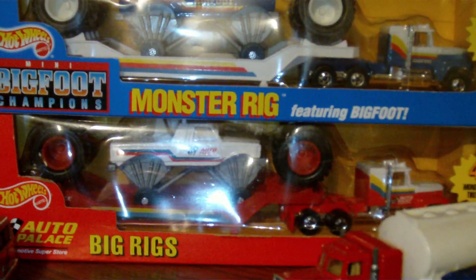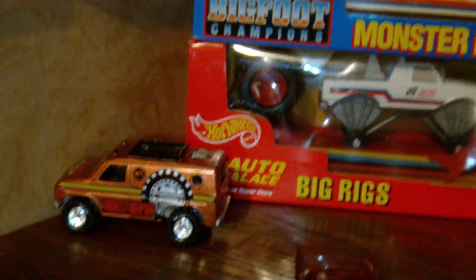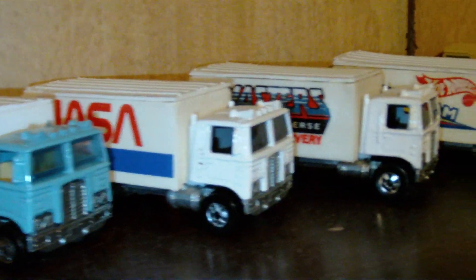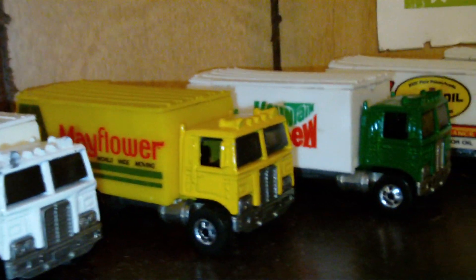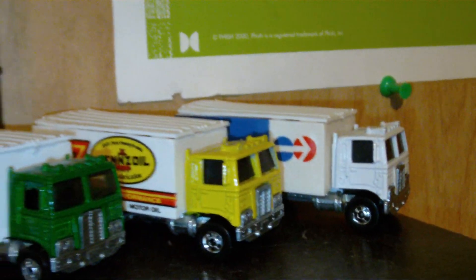Here's some of the gems in my collection - the Bigfoot monster truck rig, and then the later remake, the Auto Palace promotional. Both mint in the box, never opened. Yeah, a beautiful collection if I do say so myself. Some pretty rare highway haulers. Can't believe that I own a collection like this.